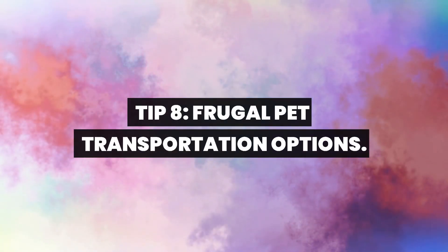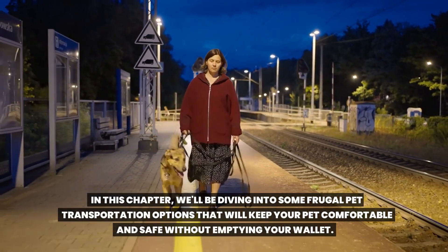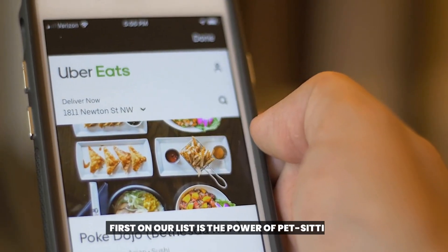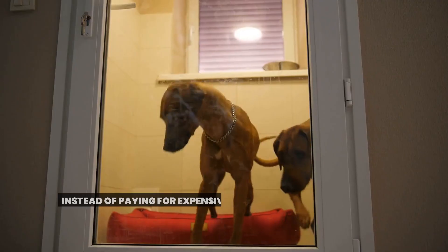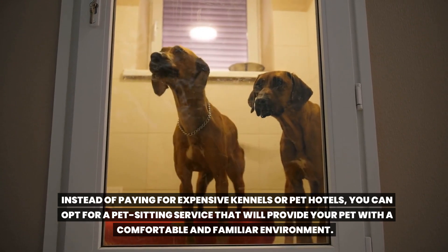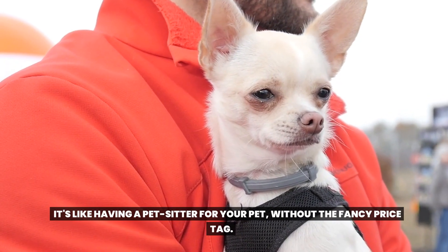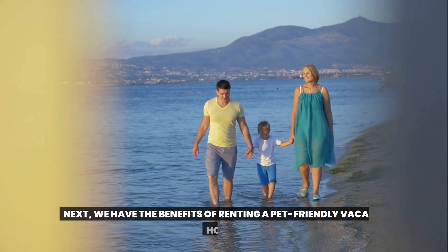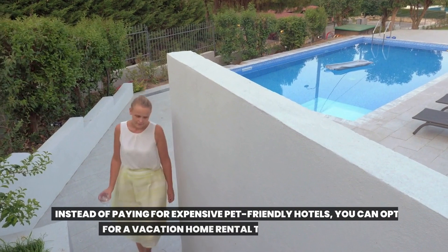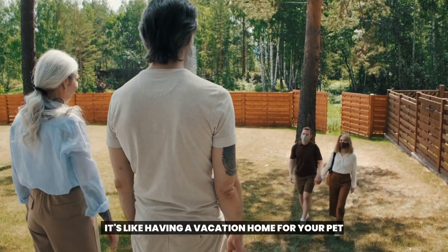Tip 8: Frugal pet transportation options. In this chapter, we'll be diving into some frugal pet transportation options that will keep your pet comfortable and safe without emptying your wallet. First on our list is the power of pet sitting. Instead of paying for expensive kennels or pet hotels, you can opt for a pet sitting service that will provide your pet with a comfortable and familiar environment. Next, we have the benefits of renting a pet-friendly vacation home. Instead of paying for expensive pet-friendly hotels, you can opt for a vacation home rental that allows pets.